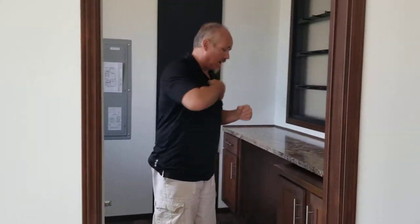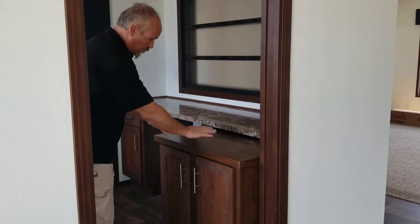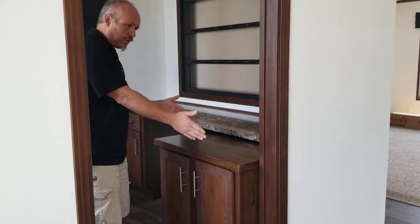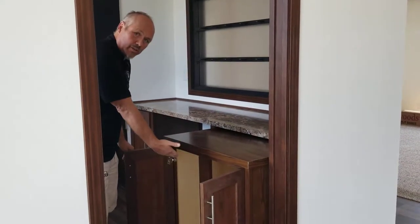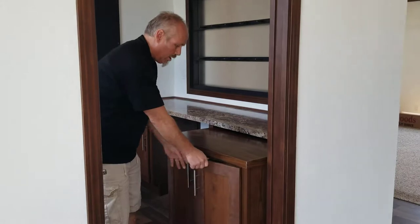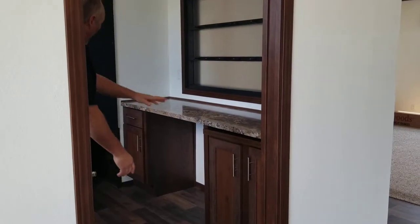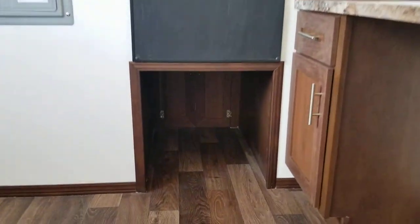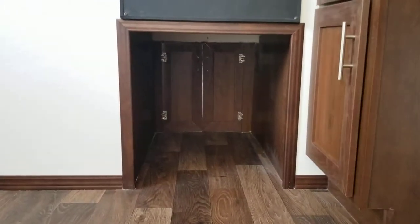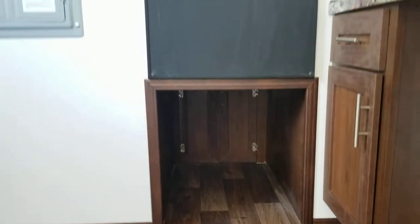Over here we've got this really nice pull-out that makes great use of space — you can use it to add a little extra food or something when you've got to get together. And over here we've got something really unique: it's a laundry chute from the secondary bathroom, which is kind of cool. So the kids can just put their stuff in the basket and slide it right through.